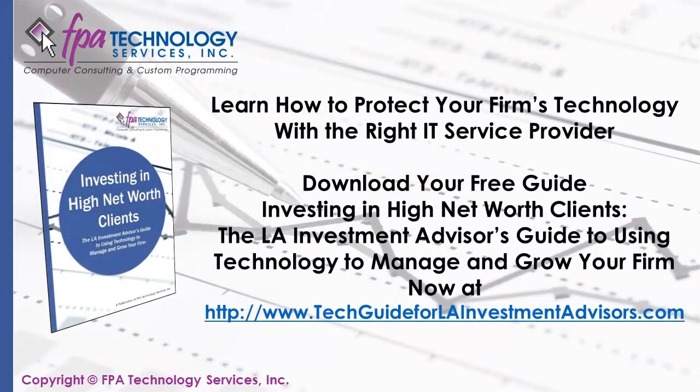To follow through on the tips introduced in this article, be sure to download your free guide — Investing in High Net Worth Clients: The LA Investment Advisors Guide to Using Technology to Manage and Grow Your Firm. You can download a copy of this guide while it's still available at techguideforlainvestmentadvisors.com.